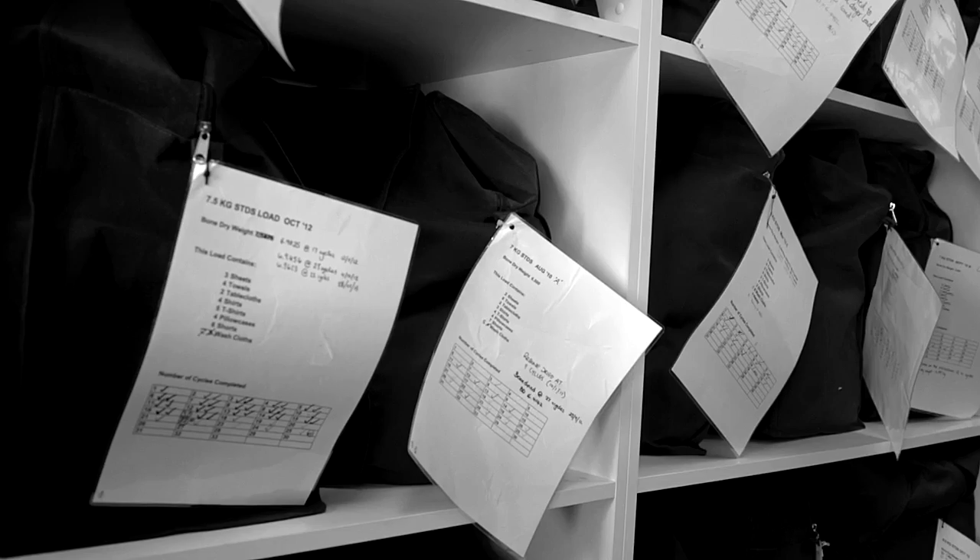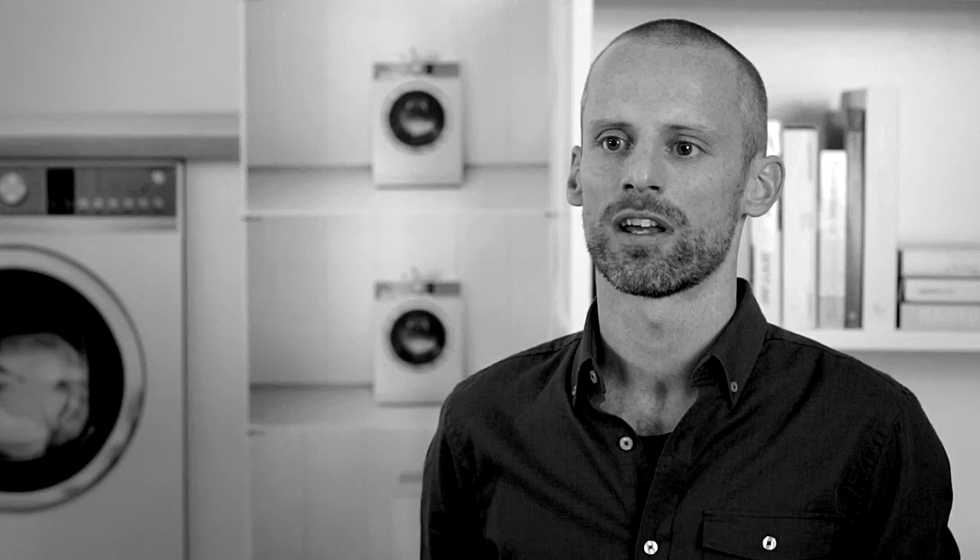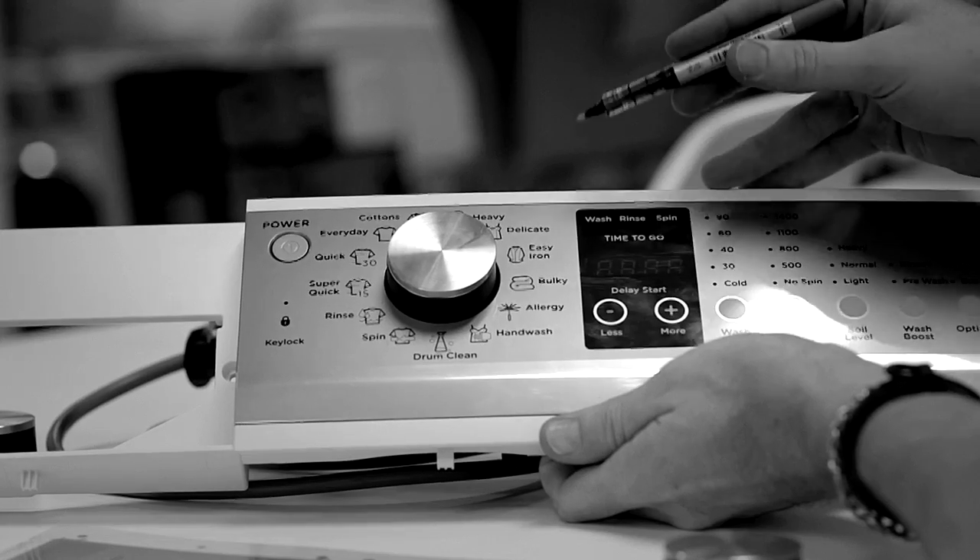One of the frustrations with front loaders is you can't open the door and add something once the wash has begun. And the other thing is people don't like how noisy they are compared to top loading washers.